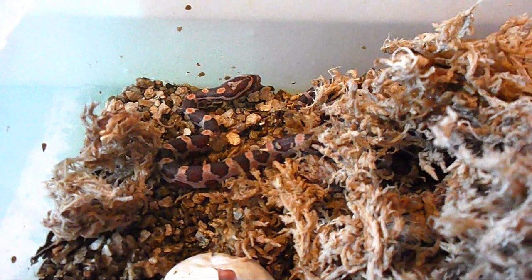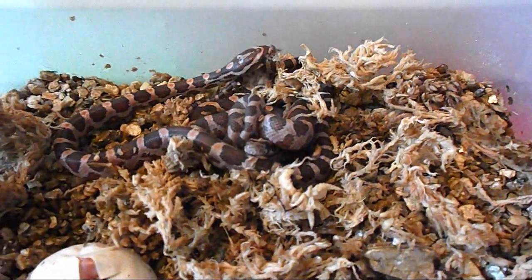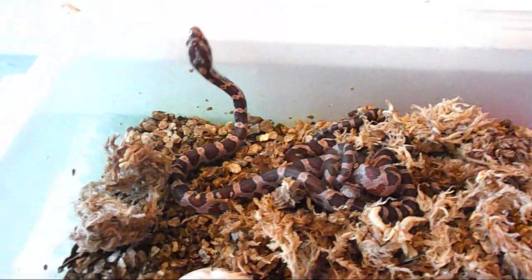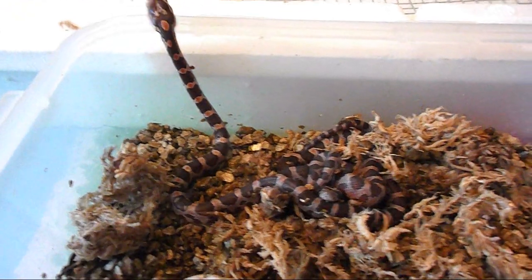There's one of the guys that's hatched already — that's a normal. And there's another one under this moss here too. There he is. One literally just came out of his egg in the last three minutes, and then the other one has been out for a little bit. And then I just discovered that they're starting to hatch now.